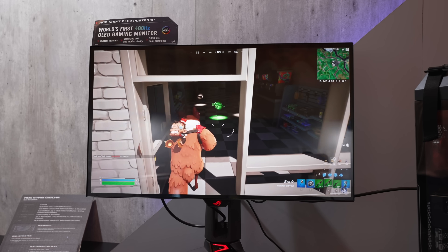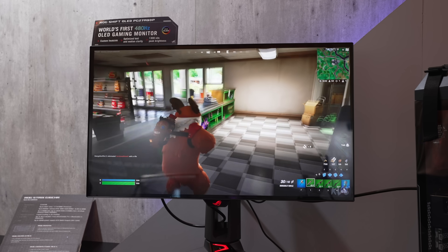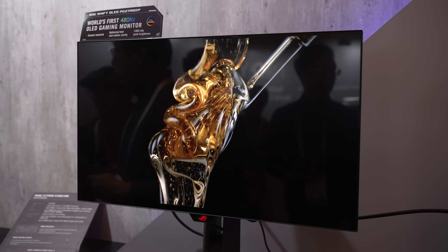As long as the screen can be set to a high enough uniform brightness — which I don't think will be an issue — as these displays can get up to 275 nits of full screen brightness and can peak up to 1300 nits. But it doesn't stop there.